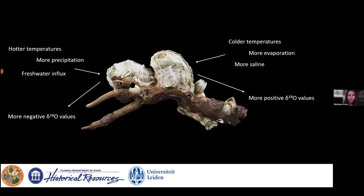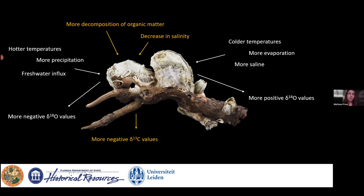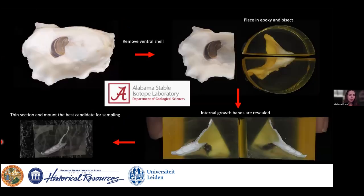To boil it down: the oyster is reporting changes in the surrounding water, visible in the delta-O18 and delta-C13. Higher temperatures, increases in freshwater influx, or precipitation cause more negative delta-O18 values; the opposite is true for colder temperatures and more evaporation. For delta-C13, decreases in salinity are associated with decreases in delta-C13, and increases in decomposition of organic matter also contribute to decreasing delta-C13 values in oysters.